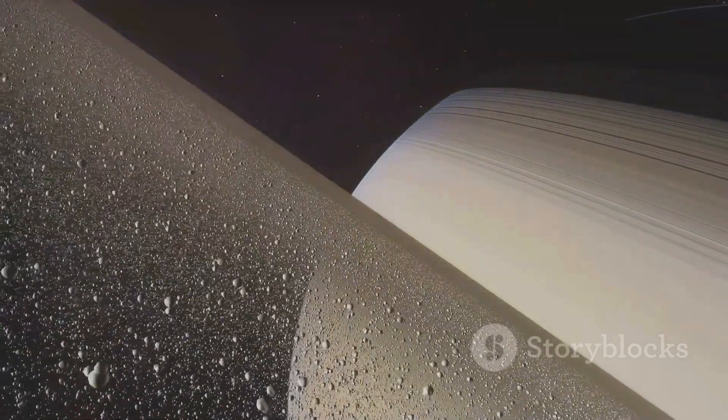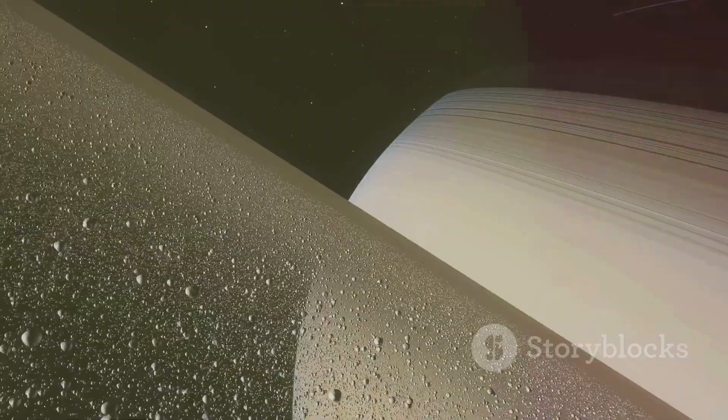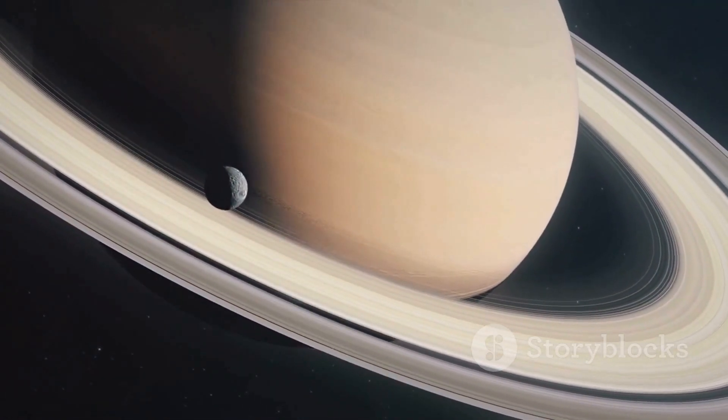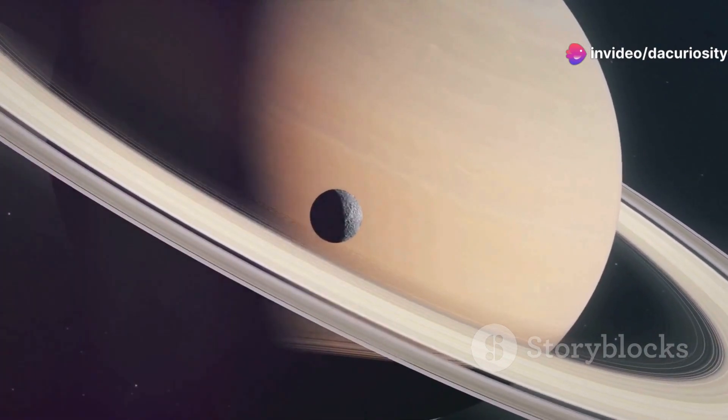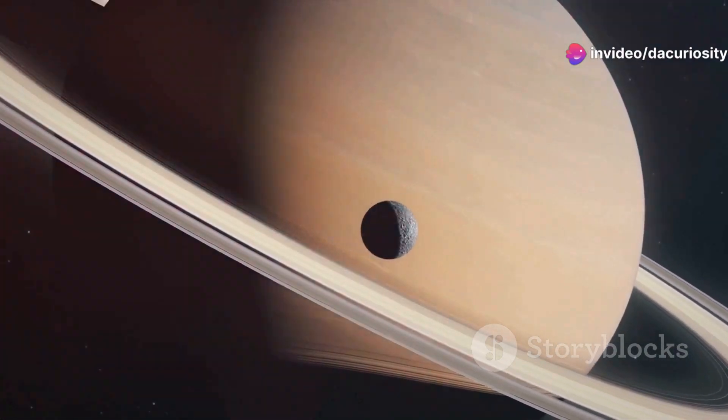Saturn's rings might seem like just a dazzling spectacle, but there's more than meets the eye. These rings are made up of billions of particles, ranging from tiny grains to massive chunks, mostly water ice. Sounds chilly, right?